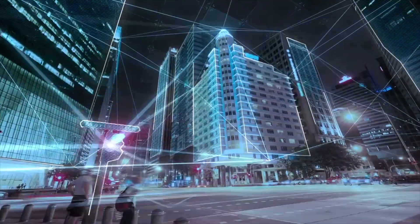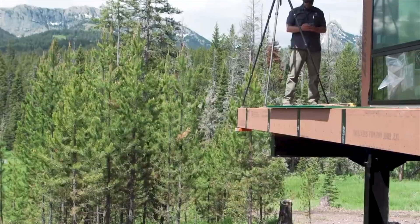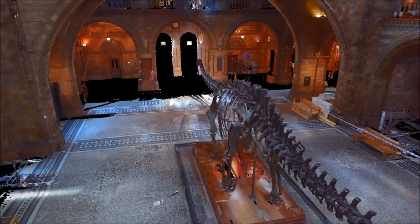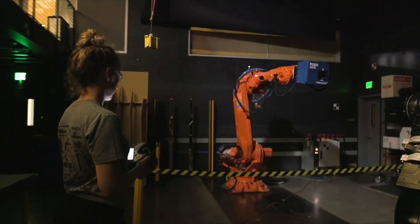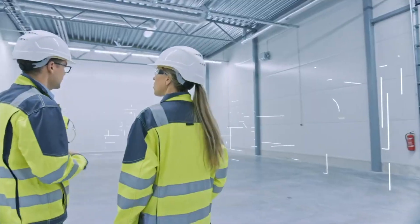We do 3D and 4D reality capture solutions, both hardware and software, for a complete workflow. We can help you with everything from 360-degree photos for construction progress monitoring, all the way to terrestrial laser scanning, which is going to give you millimeter precision 3D models of a full, complete building or project.